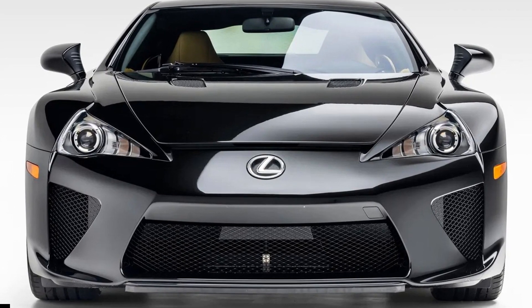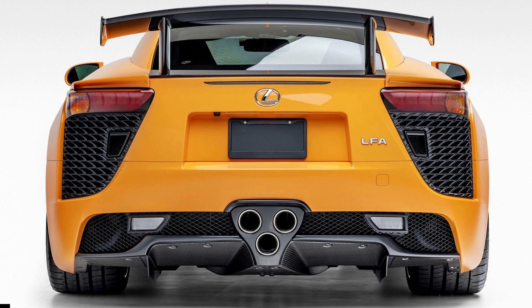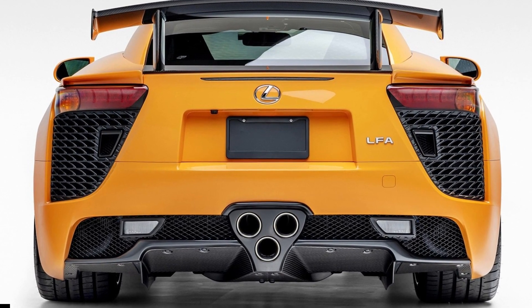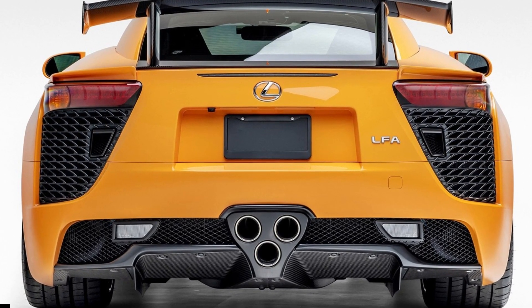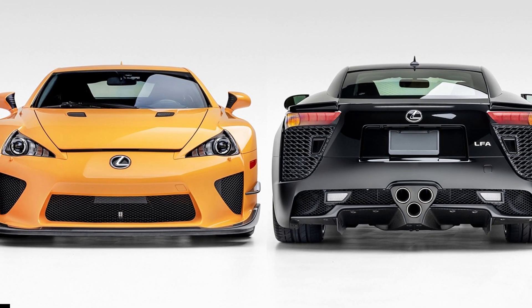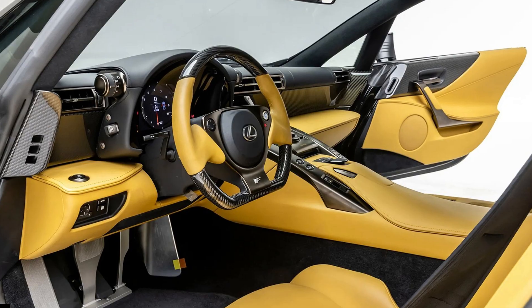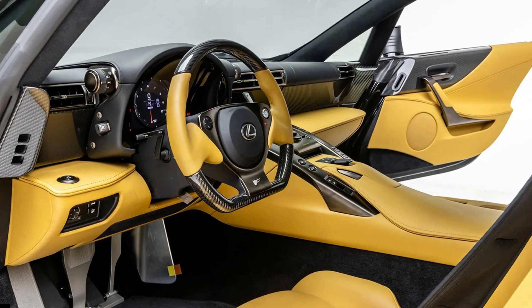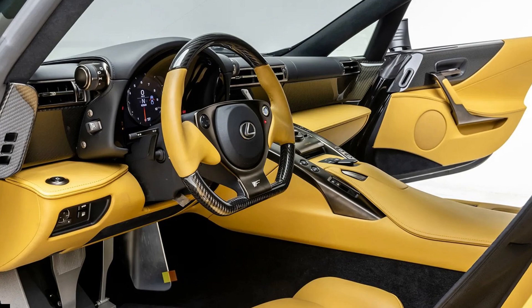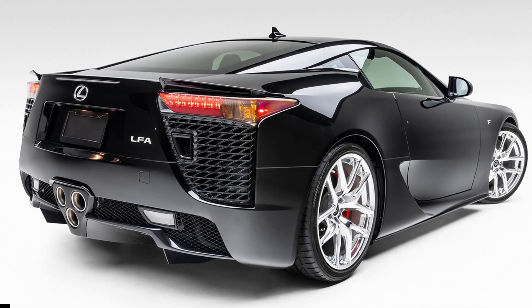Inside, the black 2012 Lexus LFA has a camel yellow leather cabin with carbon fiber accents, a stark contrast against its dark exterior. Standard niceties remain intact, including the Mark Levinson 12-speaker surround sound system and Lexus Insider infotainment screen. However, the console, glove box, and lower dashboard trimmings were replaced in 2020.